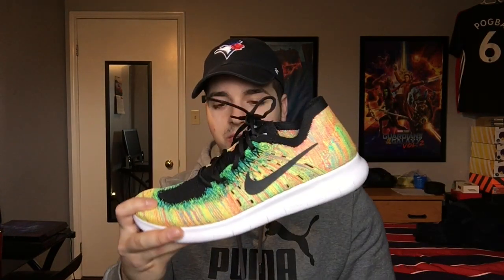Then I got some Free Run Flyknits — this is one of my favorite colorways ever, the multi-color. I actually made a review on this that pretty much exploded, so I'm really thankful for you guys watching that video. It was my first or second sneaker review and unboxing video, so it's pretty special as a YouTube milestone. Super comfortable, super light — I definitely recommend this one.